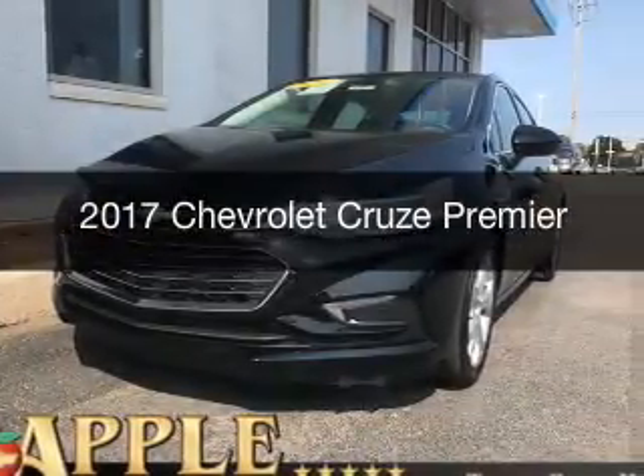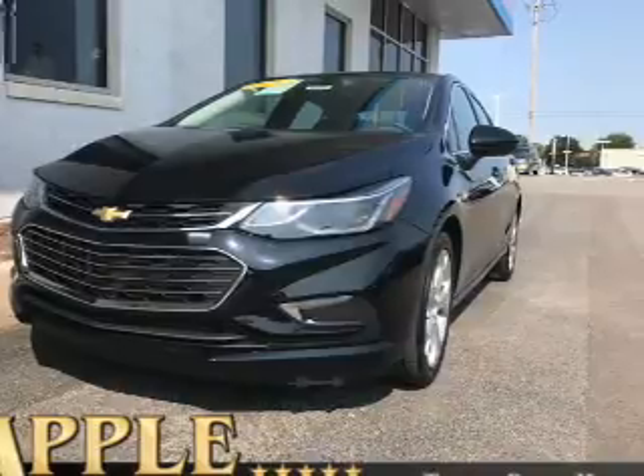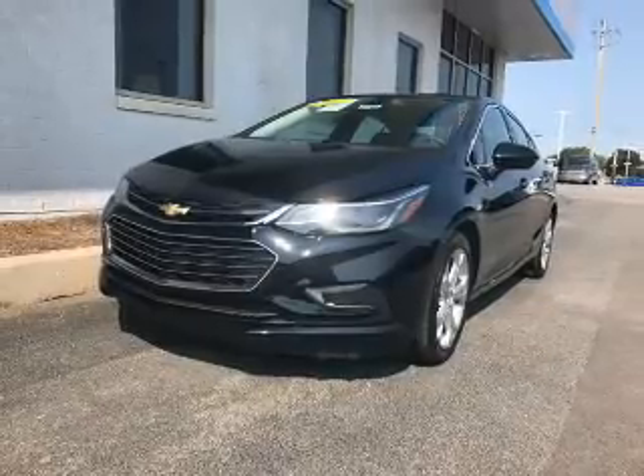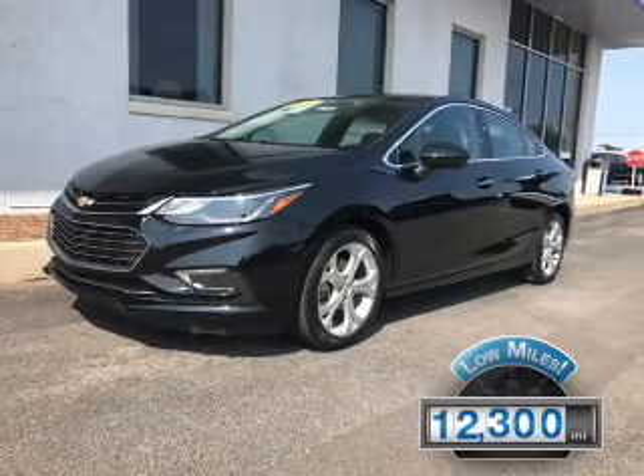This is a used 2017 Chevrolet Cruze. It's powered by front wheel drive, a 1.4 liter four cylinder engine, and a six speed automatic transmission. With fewer than 15,000 miles, this vehicle has a long road ahead.